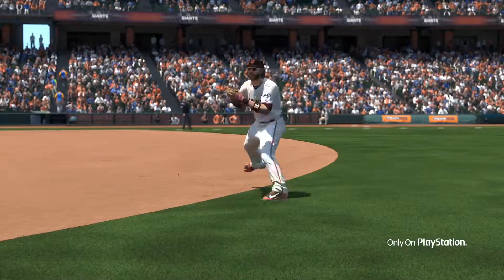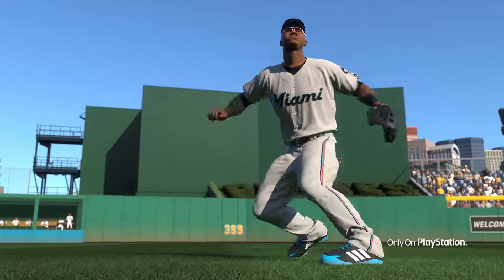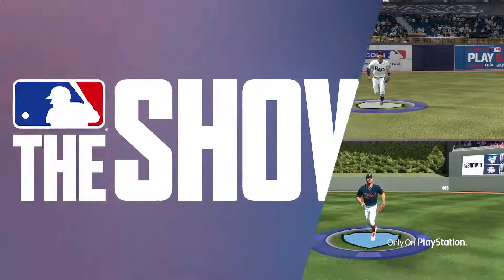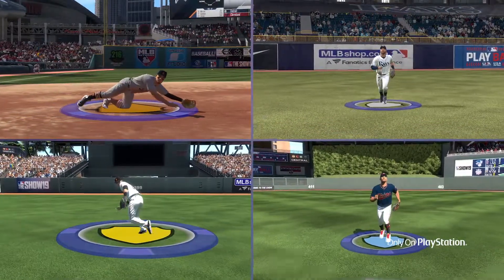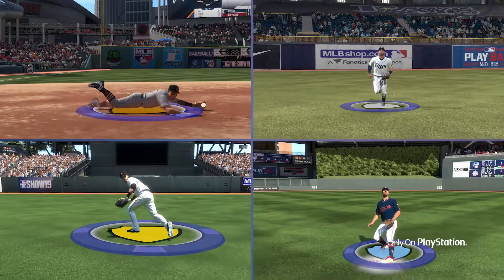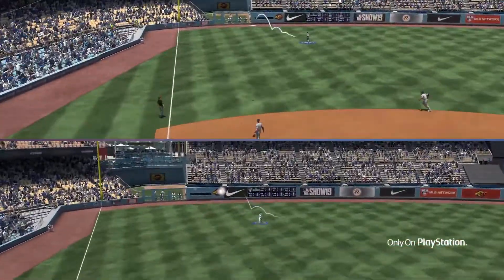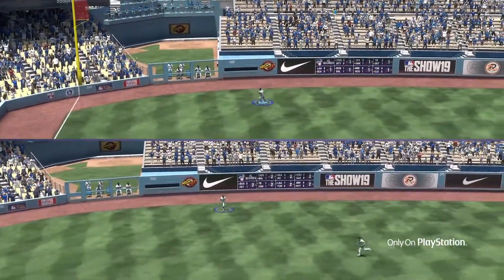We have all new fielding AI that makes fielding more realistic than ever. Outfielders' jumps off the bat will now vary more depending upon how good of a fielder they are. There's a new fielding ability indicator under the player's feet. It gives you a quick reminder of how good or bad the fielder is you're controlling. Playing hits off the wall will now be easier or harder to pick up depending upon the ability of the fielder.